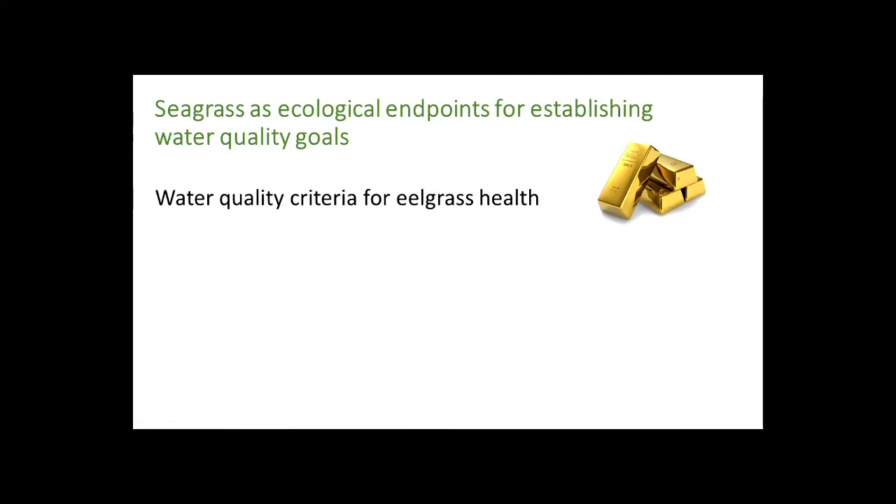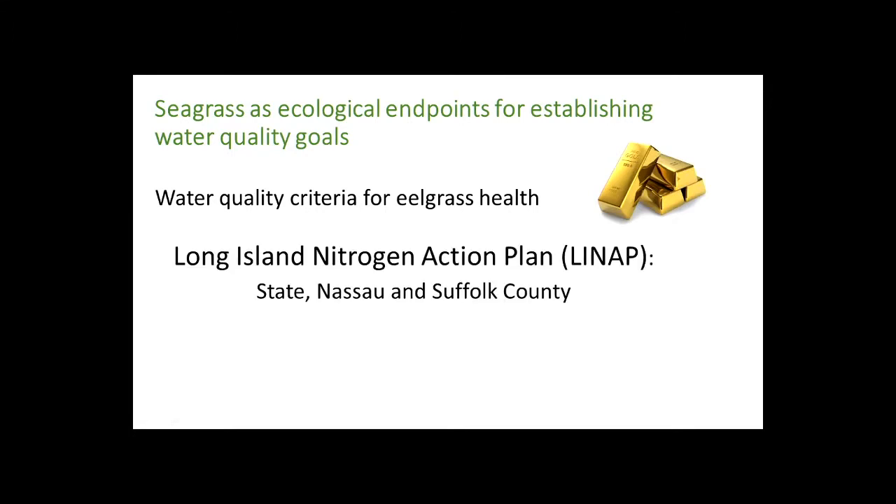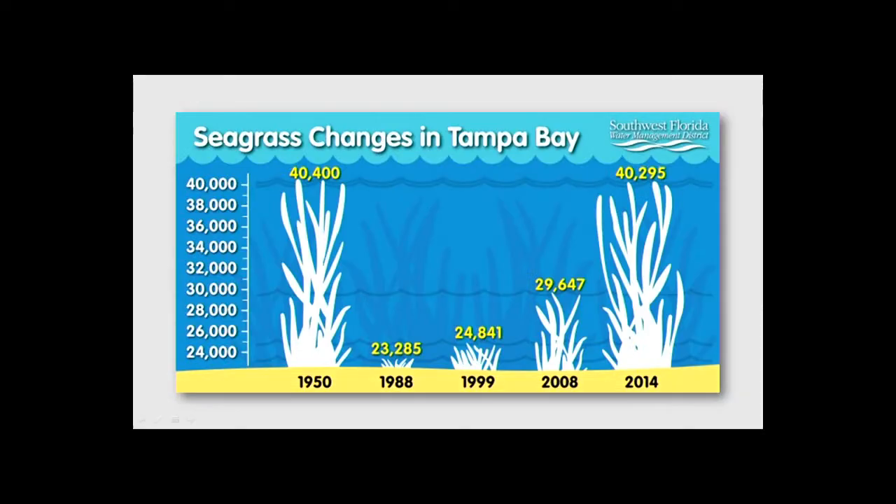Seagrass is used as the gold standard of marine habitat and water quality relationships. It's been utilized for criteria to manage water quality in other regions. There's a current planning process known as the Long Island Nitrogen Action Plan involving the state and Nassau and Suffolk counties — they're going to need ecological endpoints, and seagrass is likely going to be an indicator in that process.